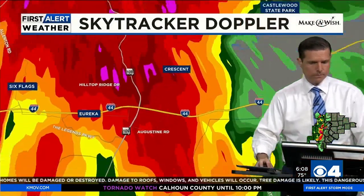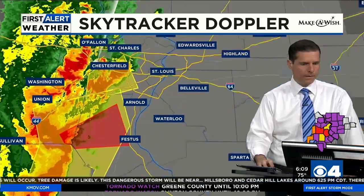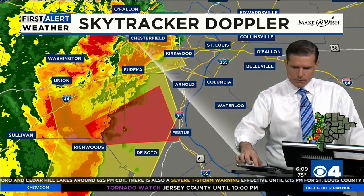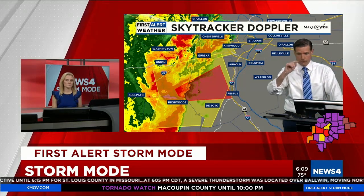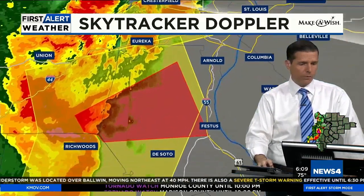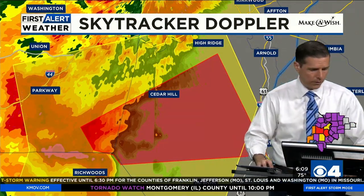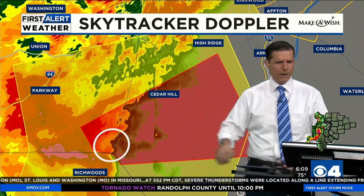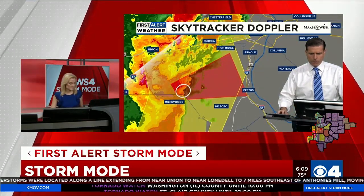A TORNADO WARNING has just been issued. Franklin and Jefferson counties until 7 PM — radar indicated, no confirmation yet. The National Weather Service is seeing the rotation we've been tracking, and it looks like it's tightening up. It is near Richwoods, moving 25 miles per hour — slow-moving compared to some of these storms. Richwoods, you're not in the tornado warning — it's actually just north of you but very close. It's going to cross the Franklin County and Jefferson County line very shortly.